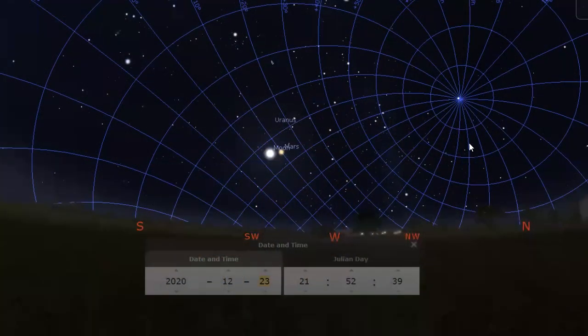But first, what is a conjunction? A conjunction is whenever two objects in a night sky share the same right ascension. To understand this, think of a map of the sky as a globe — right ascension is simply longitude.